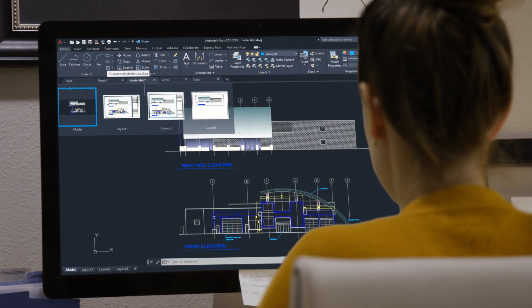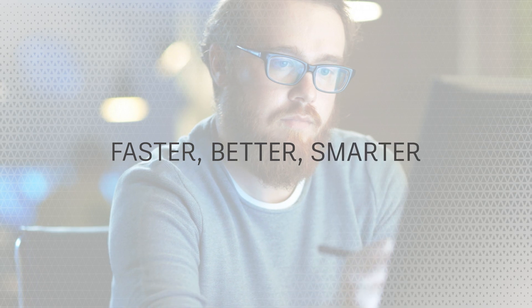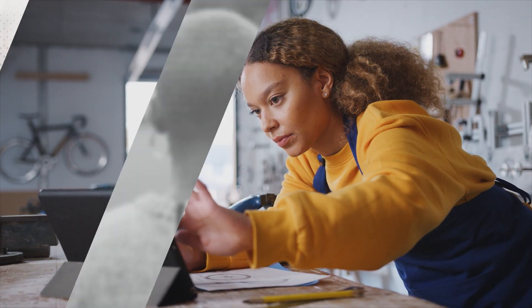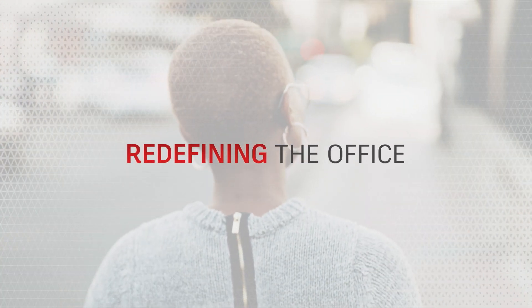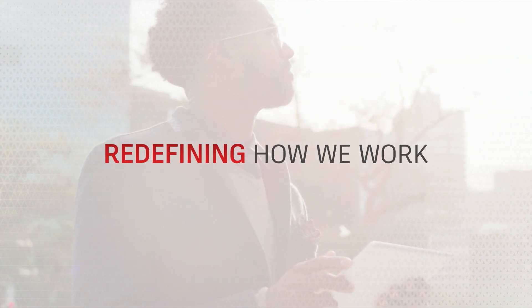From the very beginning, AutoCAD was created to help designers work faster, better, and smarter. And these days, we are not only redefining the idea of the office, we are redefining the very idea of how we work.